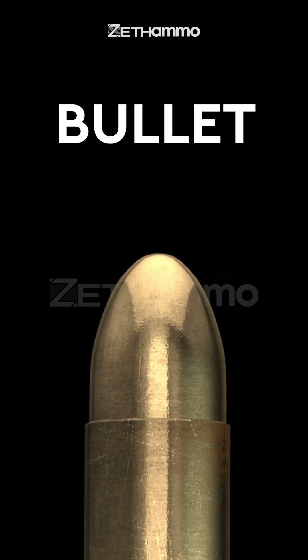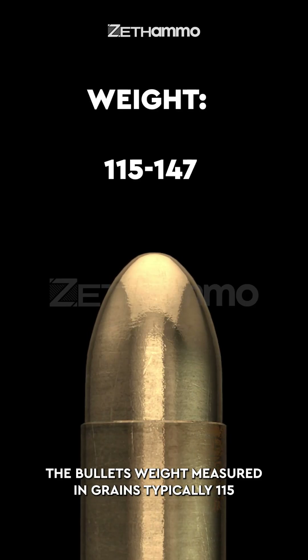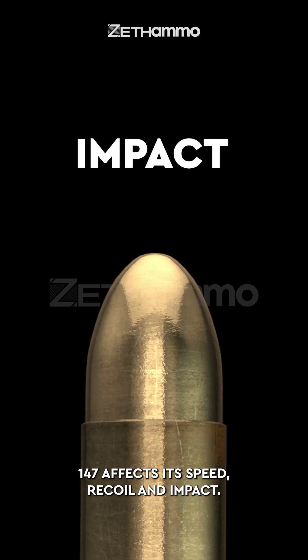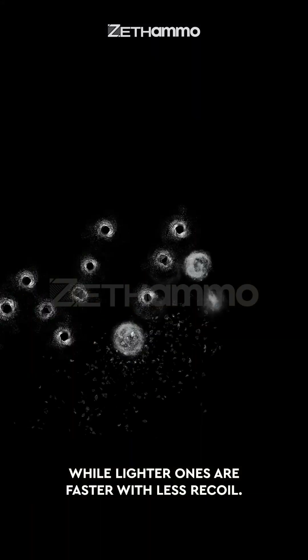Component breakdown — Bullet: the projectile that leaves the barrel when fired. The bullet's weight, measured in grains, typically 115 to 147, affects its speed, recoil, and impact. Heavier bullets hit harder but move slower, while lighter ones are faster with less recoil.